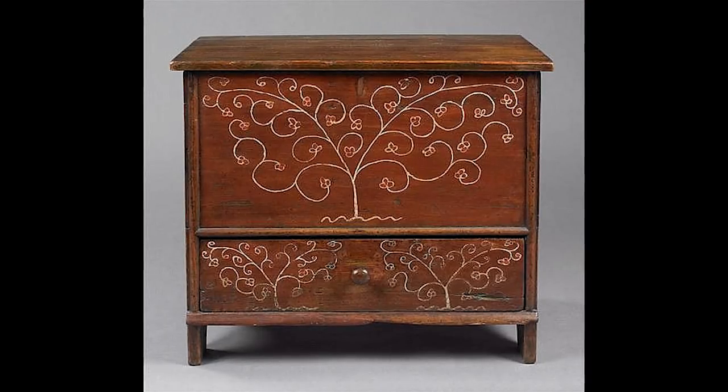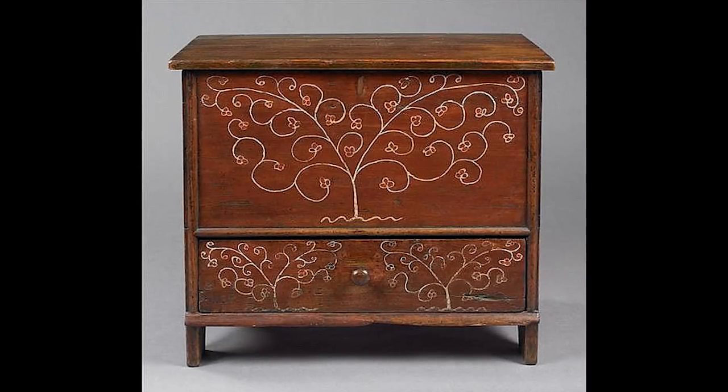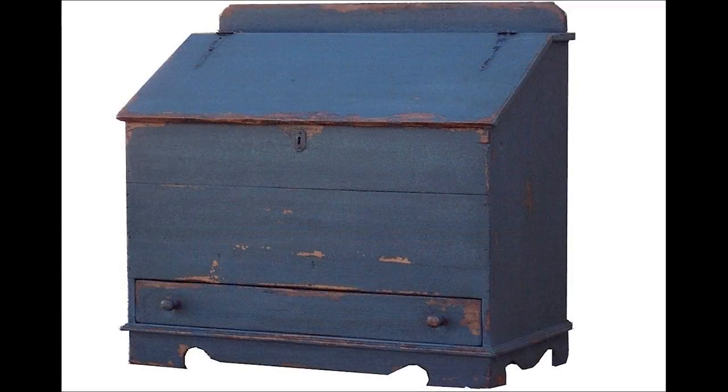If you build with a lot of walnut or mahogany, things can get dark in a hurry. Just a couple of painted pieces can brighten up a room and make everything so much lighter. If you look at real furniture from two or three hundred years ago, a lot of it is painted — some of the colors are bold and striking and a lot of the designs are wild.